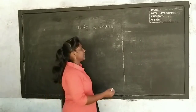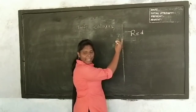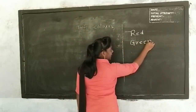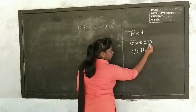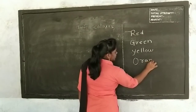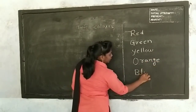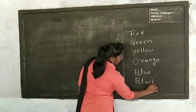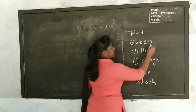Okay, today's homework is: Red, R-E-D, red. Green, G-R-E-E-N, green. Yellow, Y-E-L-L-O-W, yellow. Orange, O-R-A-N-G-E, orange. Blue, B-L-U-E. Black, B-L-A-C-K, black. Okay Nana, these all colors write three times.